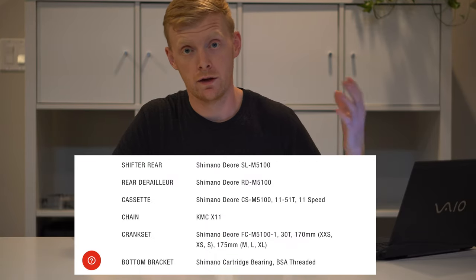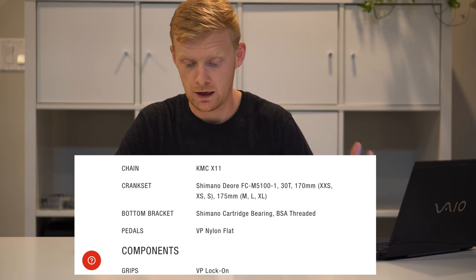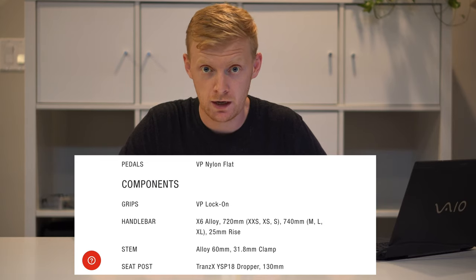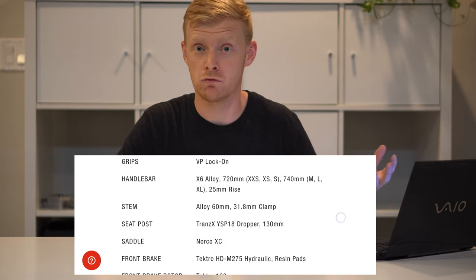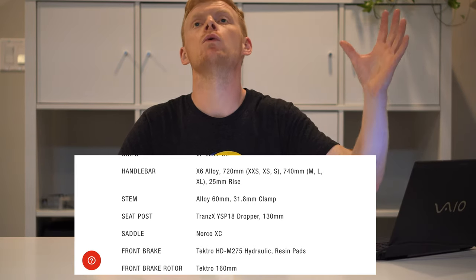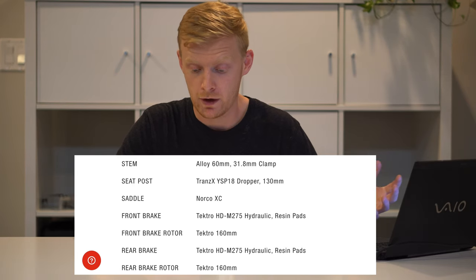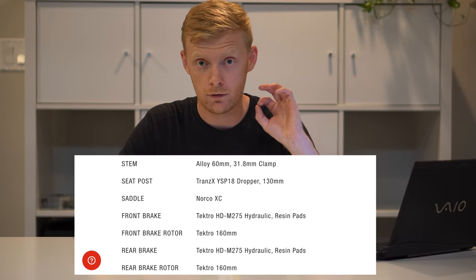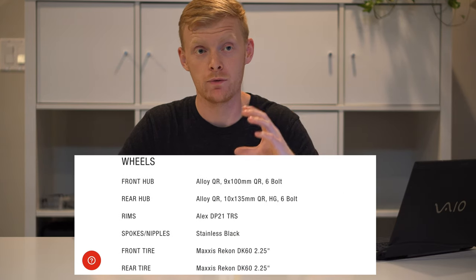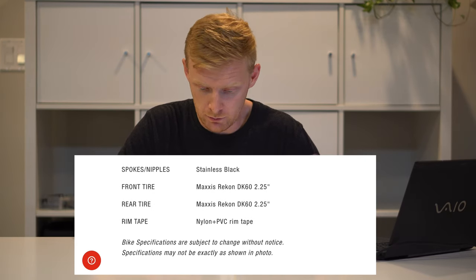The shifting units are the Deore 5100 11-speed for the rear, with an 11-to-51 11-speed cassette and an 11-speed chain — all respectable, actually really good. If I had that on my Fuel EX from 2012, I would have been blown away. The crankset comes with a 30-tooth front, a little bigger than the Trek's, and it can get away with that because of that big 51-tooth range in the back.